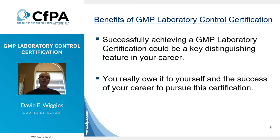In closing, successfully achieving a GMP lab certification through CFPA could be a key distinguishing feature in your career. You really owe it to yourself and the success of your career to pursue this certification. Thank you.